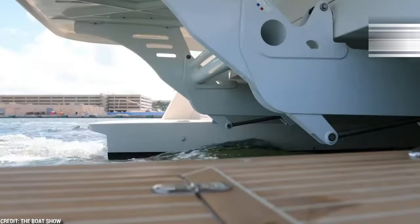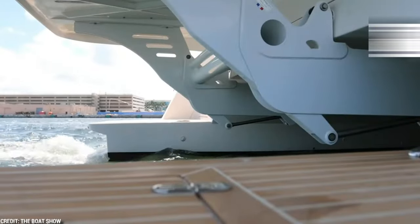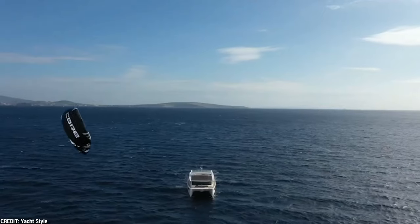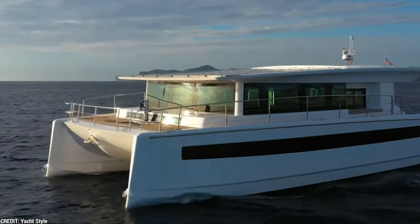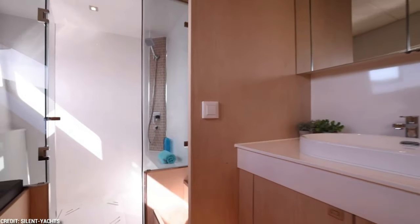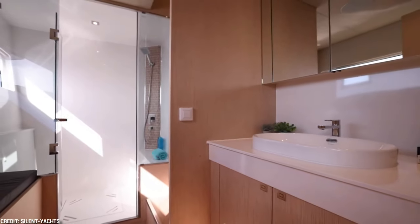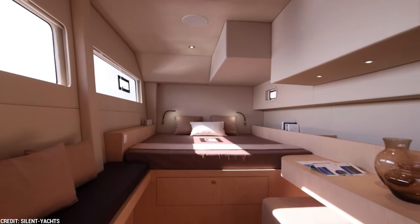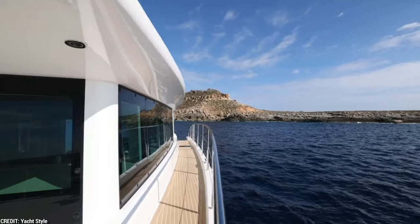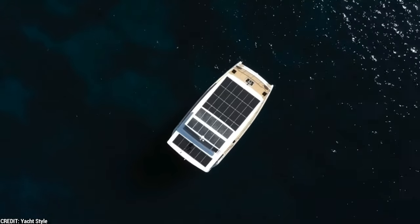Beyond propulsion, Silent Yachts is committed to sustainability. A minimal environmental effect is guaranteed by the use of eco-friendly materials in the Silent 60's construction. The yacht's eco-friendly design features responsibly sourced timbers, energy-efficient appliances, and water-saving technologies, just to name a few. By selecting the Silent 60, you help protect our seas while reducing environmental impact — and, of course, you also get to be on a yacht, which is pretty cool.